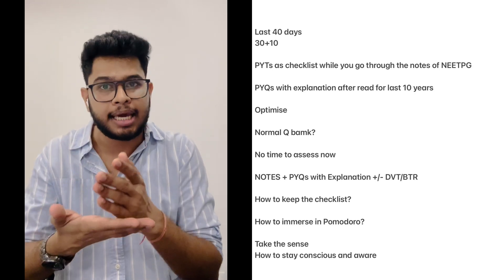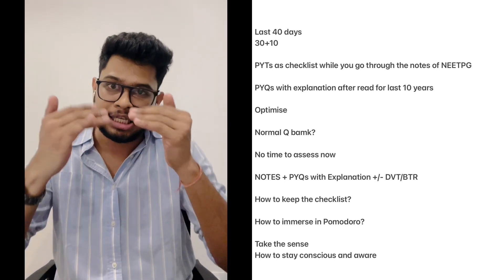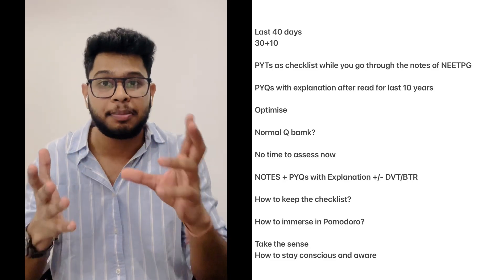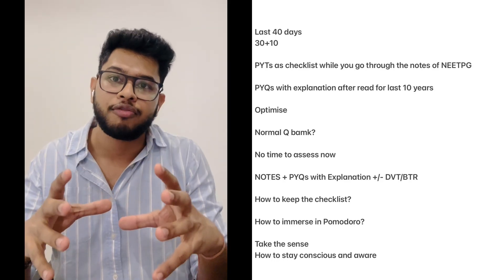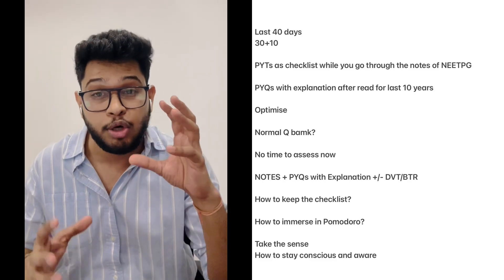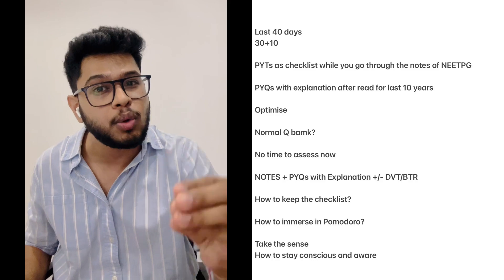When you finish notes and previous year questions for a topic, tick it off on that list. When moving to the next system — say respiratory physiology — don't mix in other things. Be totally immersed in that system of that subject. Try to master exactly how questions are being formed and what they are trying to ask.